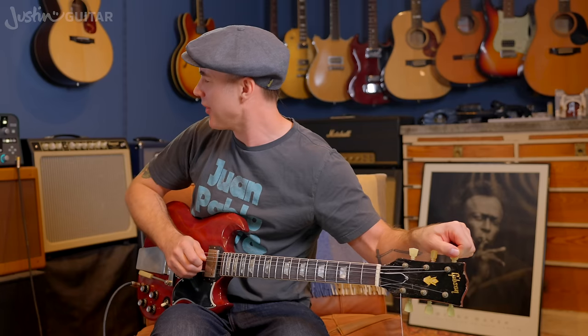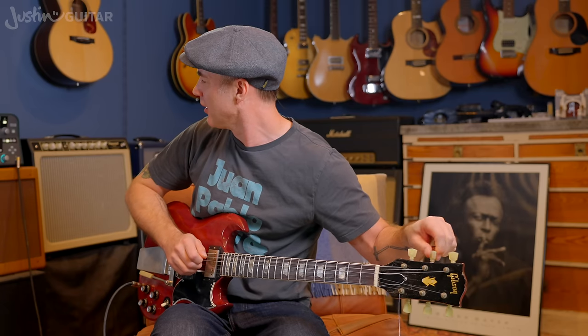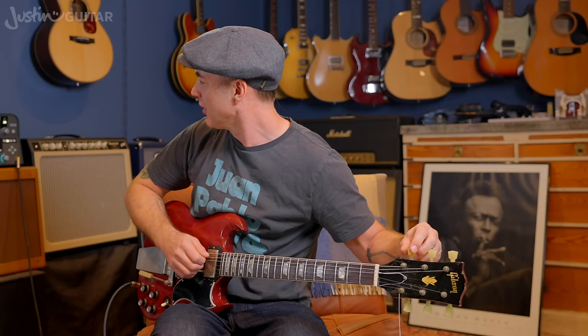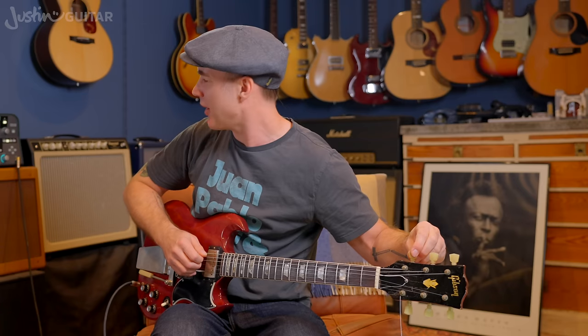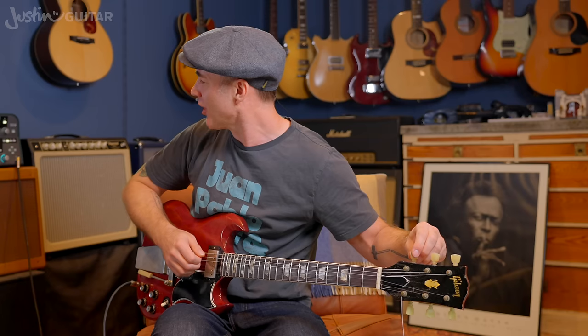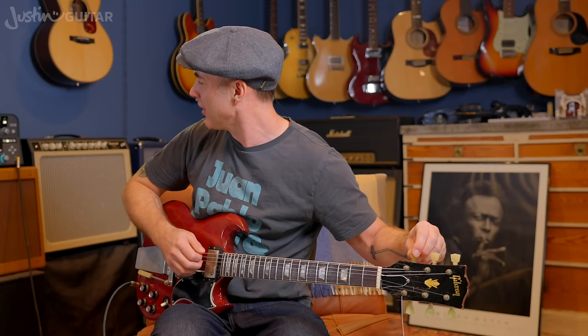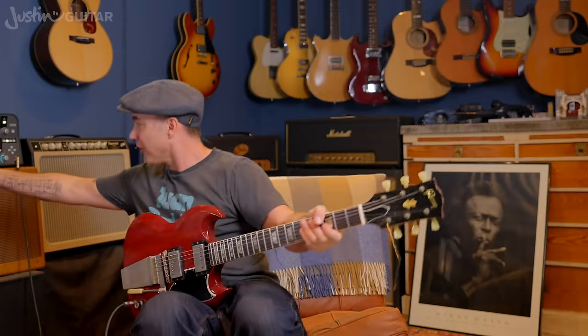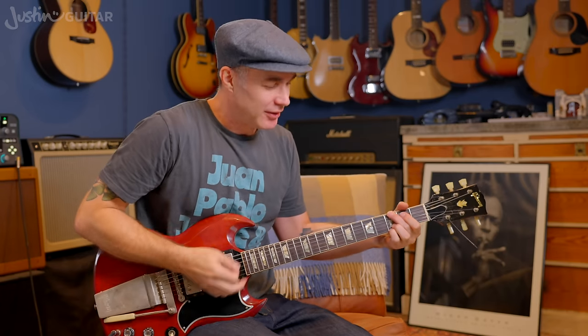I should probably do a whole separate thing on strings. One of the things with thinner strings is you have to be a lot more aware of how hard you press, because if you press a little bit too hard with your fingers you can make it sound like it's going out of tune. That's one of the reasons I'm experimenting with really thin strings — to get myself more in tune with how hard I'm pressing.